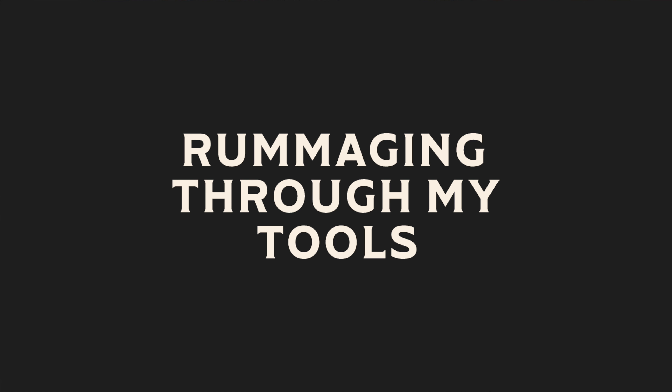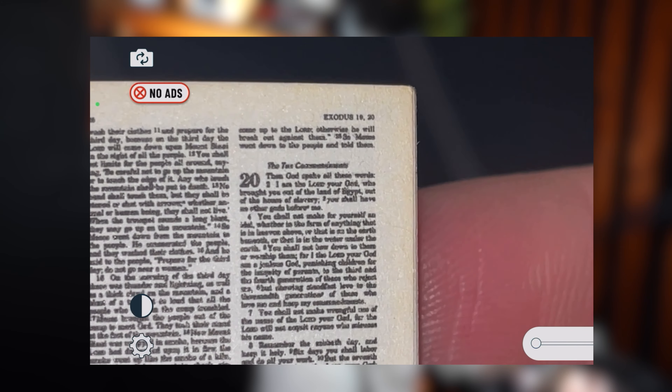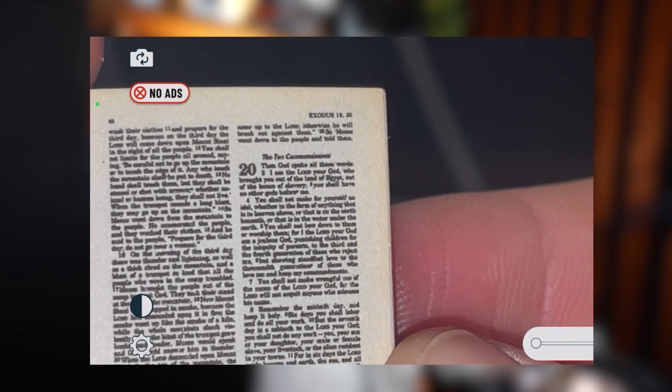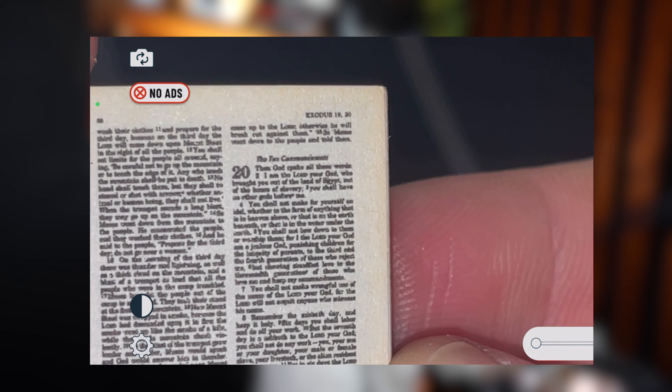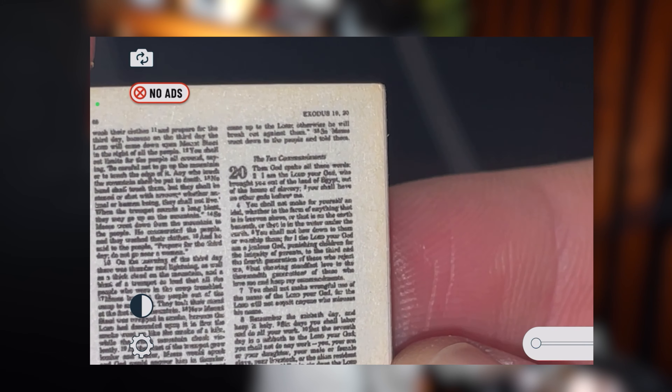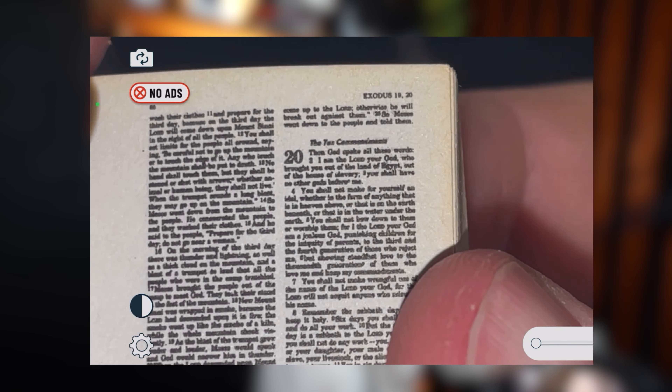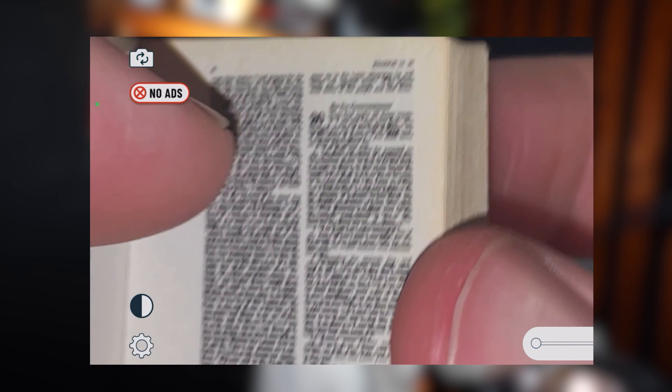I think I might actually have my magnifying glass out in the garage — I'm going to check. I don't have it, so we're going to go with the phone. So here we have Exodus 20: "Then God spoke all these words. I am the Lord your God who brought you out of the land of Egypt, out of the house of slavery. You shall have no other gods before me."